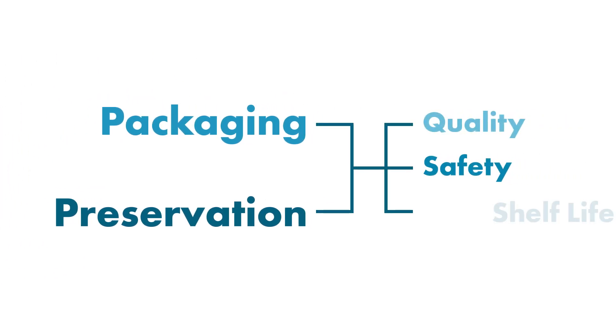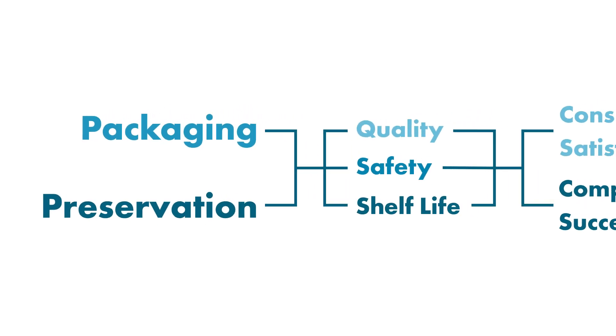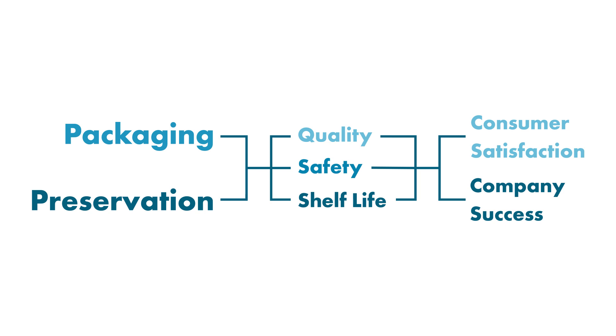safety, and shelf life of food products, ultimately influencing consumer satisfaction and the success of your company.